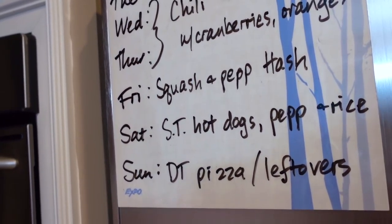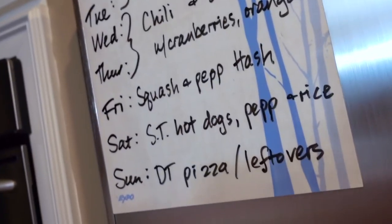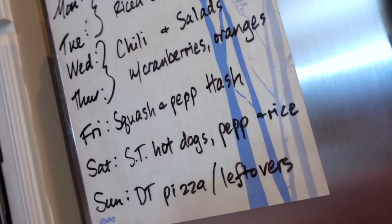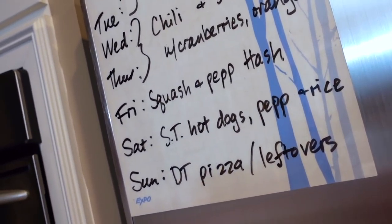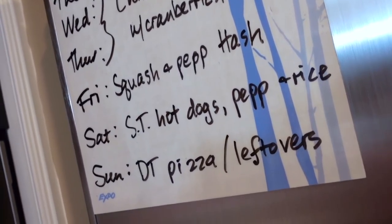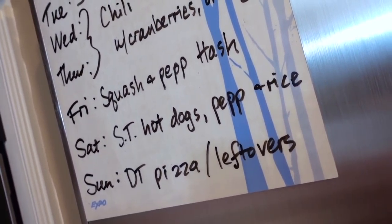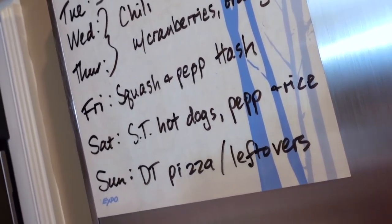Friday we will have a meatless Friday — it'll be a squash and pepper hash. I'm going to use the butternut squash, bake that in the oven so it's super easy to peel, and then add into that some onions, some garlic, and one of the green peppers. It's really simple, but that squash is big — it's going to be really, really filling.